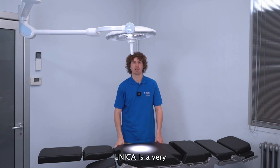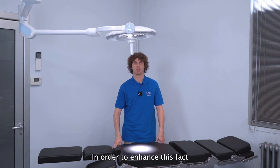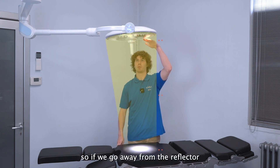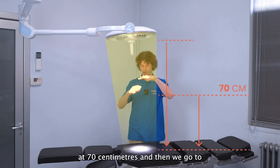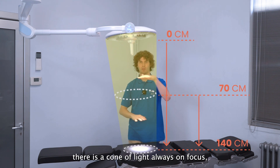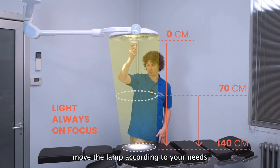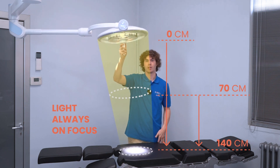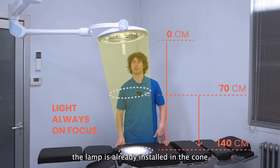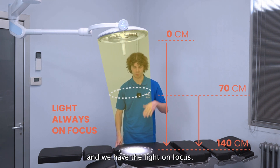Unica is a very easy product, always ready to go. To enhance this, RIMSA has developed a cone of light: from 7 centimeters away from the reflector up to a maximum of 140 centimeters, the light is always in focus. You can move the lamp according to your needs and, since the installation height of the room is always considered, the lamp is already installed within the 7 to 140 centimeter cone, so the light stays in focus as you move it.